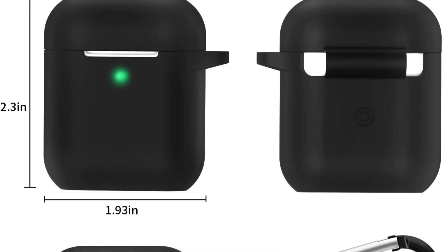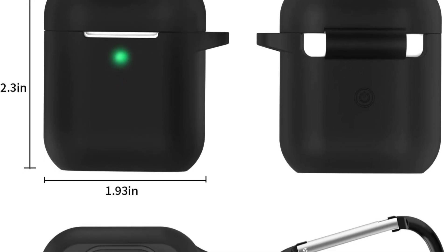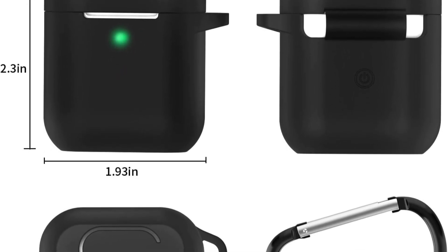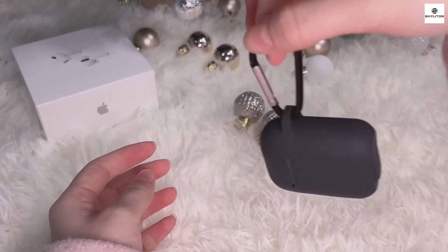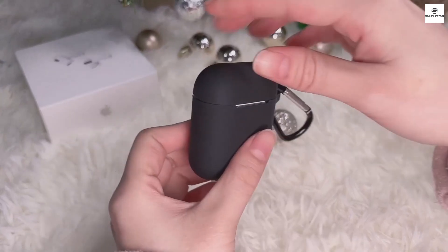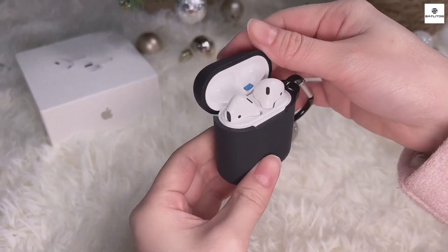The precise fit ensures full access to all AirPod functions, including wireless charging, without the need to remove the case. Additionally, the sleek, slim design doesn't add bulk, making it easy to carry in pockets or bags.